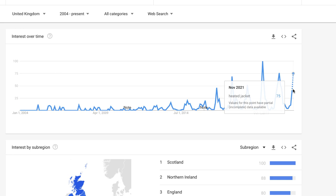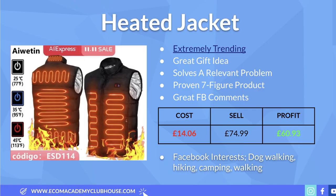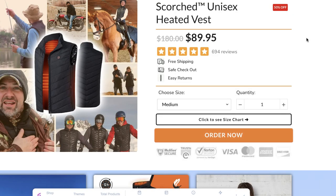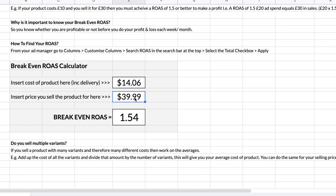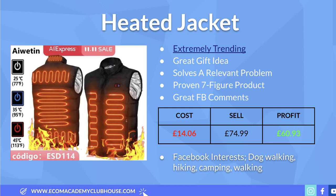Looking at Google Trends for the United Kingdom from 2004 to present, in November 2021 this product is hitting its peak popularity — if you want a product to sell for Q4, this is the one. The cost is £14.06 delivered, and while the ad we saw is selling it for £90, I've picked a more modest price of £74.99, which leaves a profit margin of over £60 per sale. That gives a break-even ROAS of just 1.23 — super low for such an expensive product. Recommended interests: dog walking, hiking, camping, walking, and anyone who works or spends time outside.